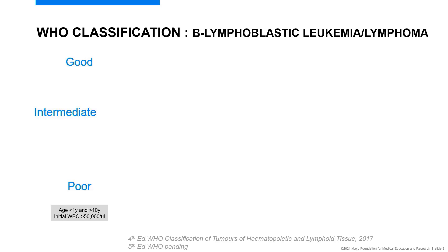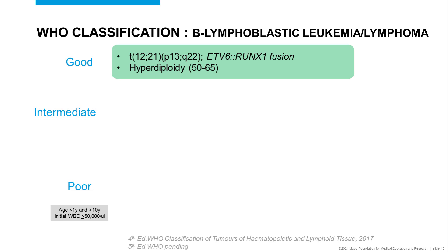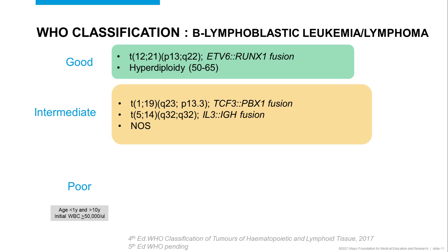Good prognostic outlook based on cytogenetic classification includes translocation 12;21, which results in ETV6-RUNX1 fusion — detectable by FISH and cryptic by chromosome analysis. Hyperdiploidy with a count of 50 to 65 chromosomes also renders good prognostic outlook, detectable by chromosomes and by FISH. Intermediate prognostic outlook is rendered by translocation 1;19 and 5;14, as well as additional abnormalities not otherwise specified.